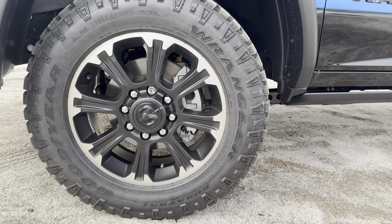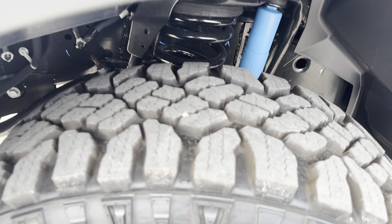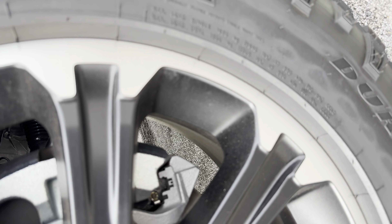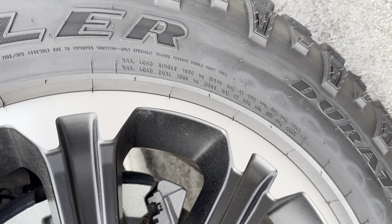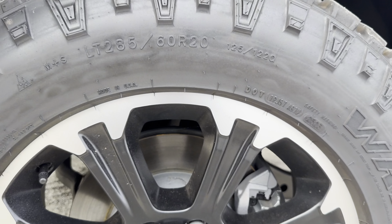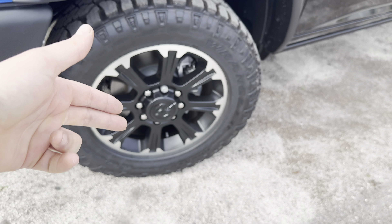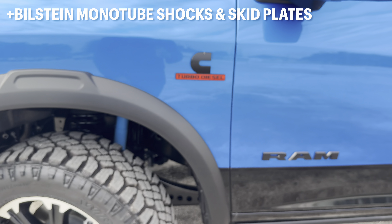The tires are Goodyear Wrangler Duratrac — super aggressive, almost like a mud terrain for the tread pattern, with a really aggressive max payload. The payload is about 3,640 pounds up front and 3,305 pounds out rear. The dimensions are 285/60 R20 with a black and silver contrast to the rim and Ram logo in the center cap, with a very aggressive tread pattern.